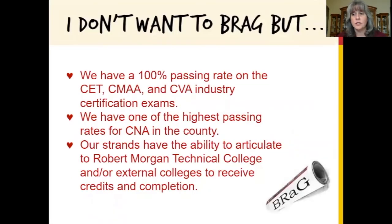Our students and teachers are simply the best. We have a 100% passing rate on three of our industry exams and one of the highest passing rates for the Certified Nursing Assistant exam in the county. Our programs offer college credit either through articulation or dual enrollment.